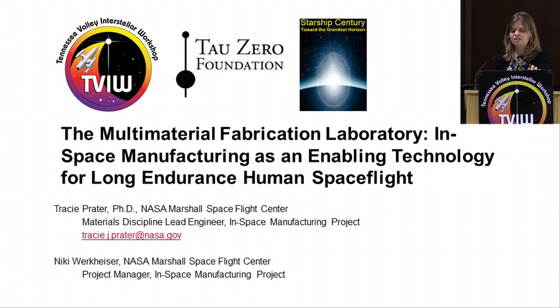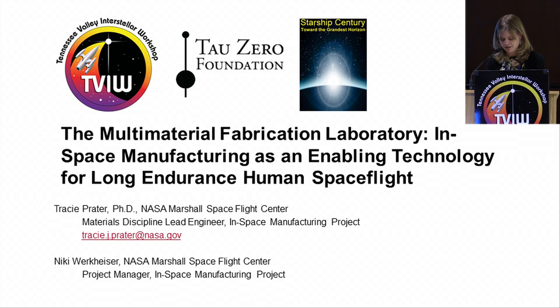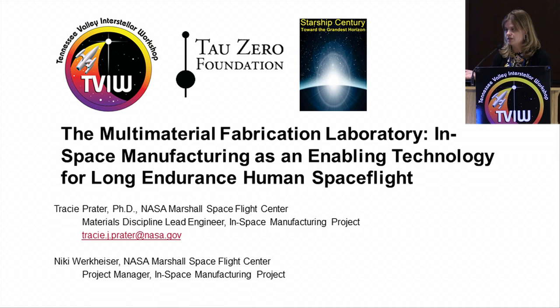I'm Tracy Prater from NASA Marshall. I work in the Materials and Processes Laboratory, and I primarily support the in-space manufacturing project, which is what I'm here to talk about today. In-space manufacturing is just an umbrella term that really means manufacturing in the space environment. We do a lot of our work with small businesses, and we're also actively supporting the commercialization of low-Earth orbit through our program.